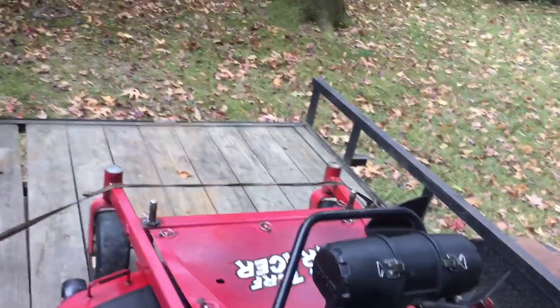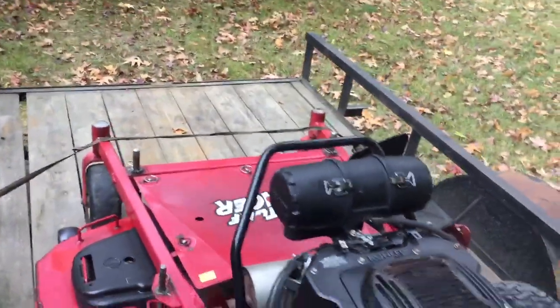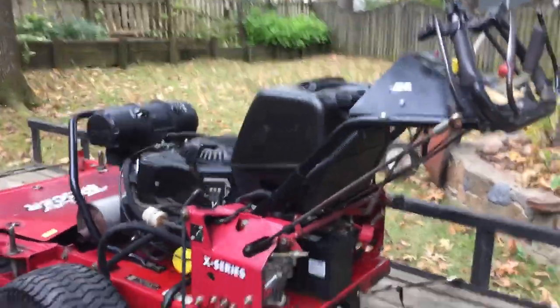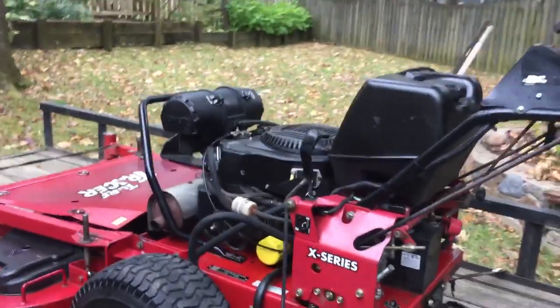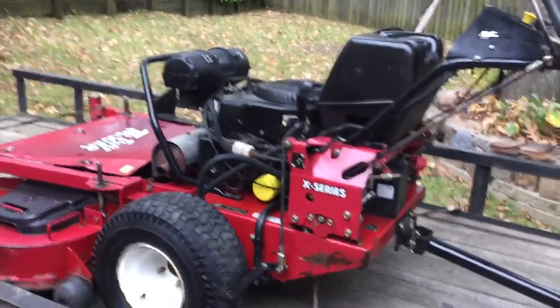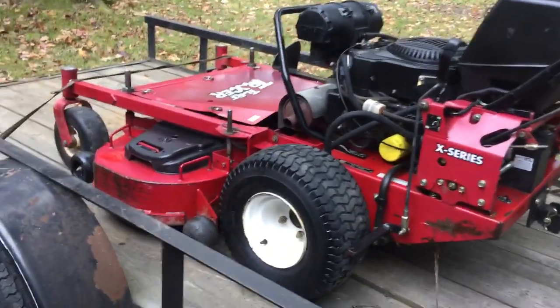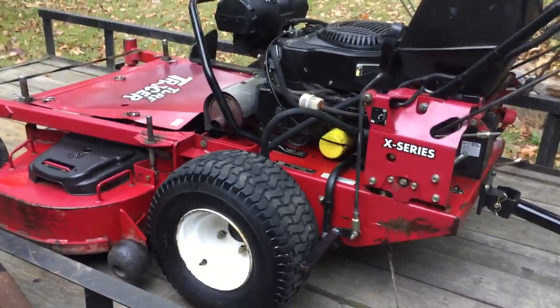It's a clean lawnmower for two grand — let me know in the comments if you think I paid too much. When I first got it everybody said that was too much money, but when I talked to my dealer about the brand-new price he said it's $10,500 out the door. So I think I did well on it. It runs well — let me know what you think.